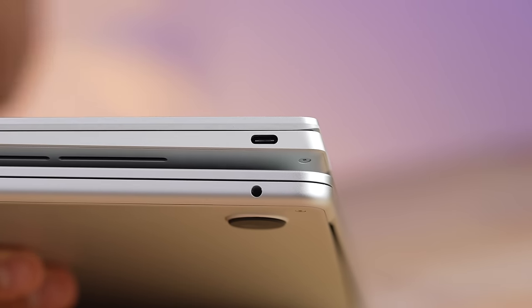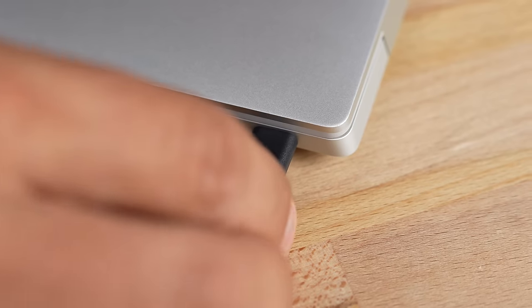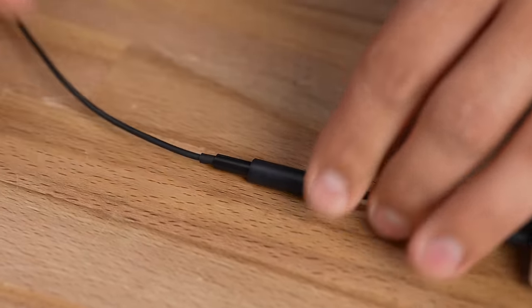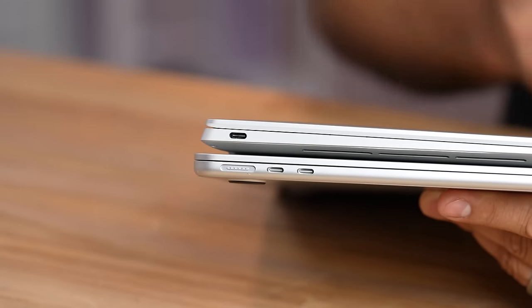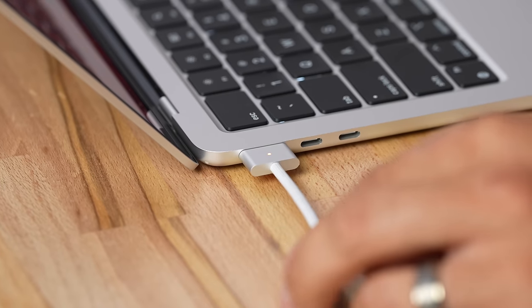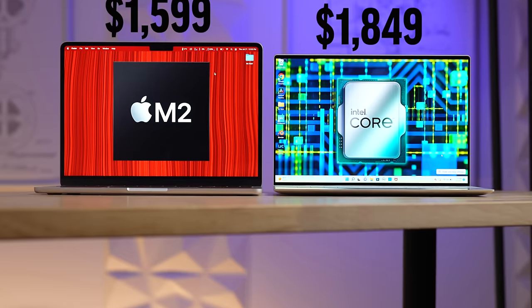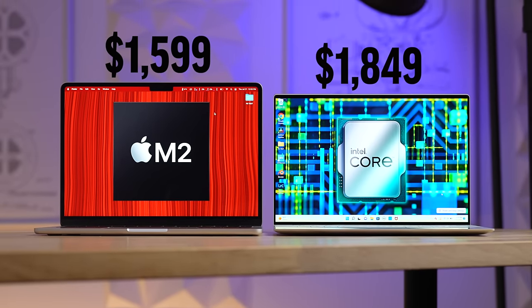The MacBook has a large notch, which doesn't take up any space because they added extra pixels, but it's not as clean. Overall design-wise I prefer the Dell XPS — it's much smaller even though the screen size is about the same. It's so sleek it doesn't even have a headphone jack. On the right side there's one Thunderbolt USB-C port, with an adapter included in the box.